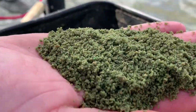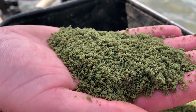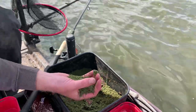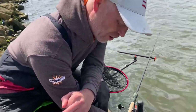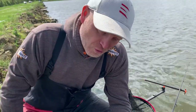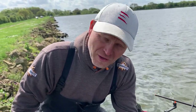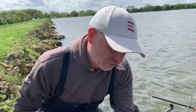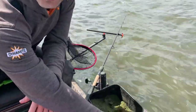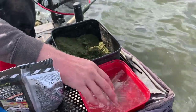We know that bream and skimmers love a green groundbait, but I just don't want something that's glowing like a beacon on the bottom — that's why we've gone for that darker mix. Look how fine it is — a really heavy damp consistency, put through a riddle so it's really nice and fine. Consistency is the important thing we've been talking about today. We're altering this groundbait throughout the day and it's making a massive difference to how we're catching fish. The wind's getting up big time, so this is going to be a fantastic day's fishing.